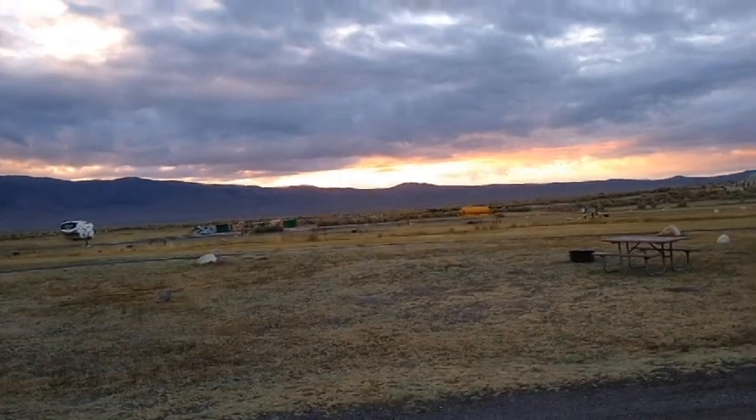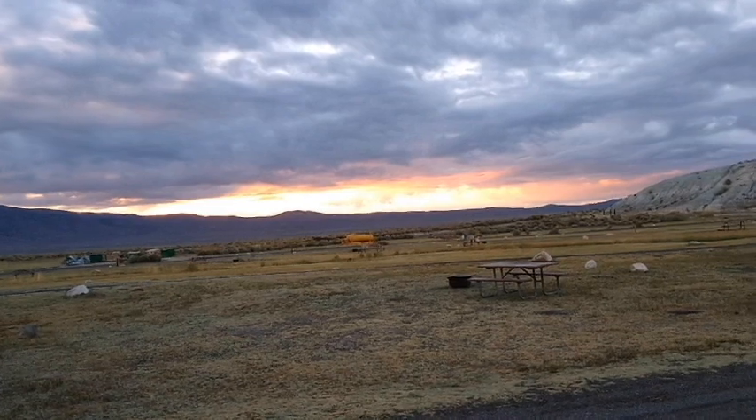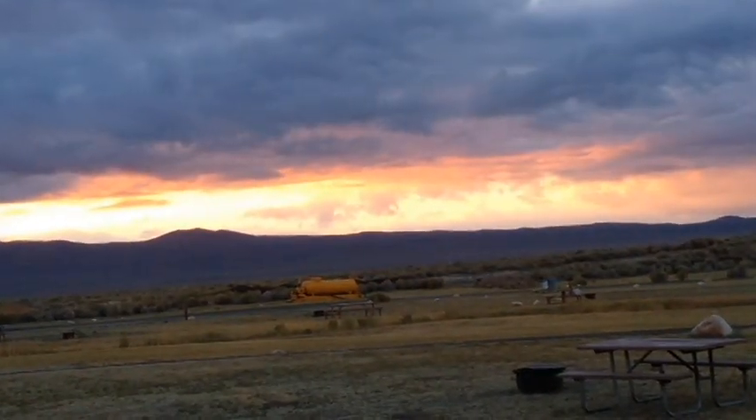Good morning! Here are the cows behind me. Look at that sunrise. Look at that. Isn't that beautiful?